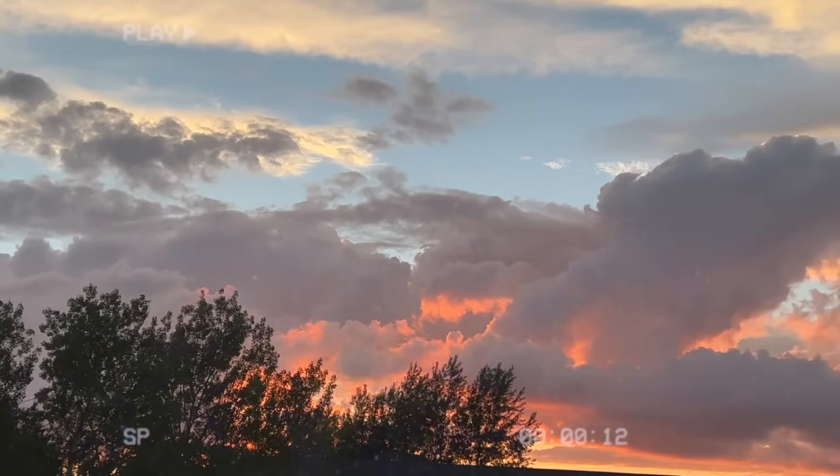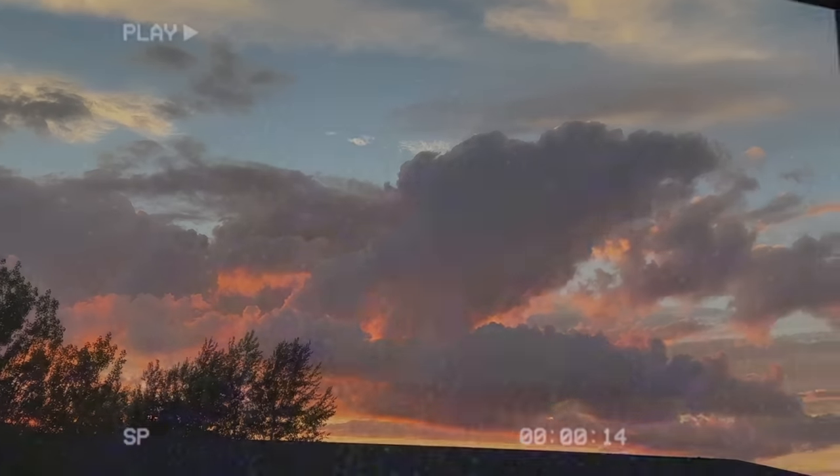Thank you so much to Cricut for sponsoring this video. Hello, welcome back — I am finally back in Canada, back at home, and honestly I'm really happy to be home. This was a two-week vacation in Italy and it was awesome, so many good memories and a lot of adventuring around. But you know that feeling when you just want to be back home, especially after a long journey wearing masks with COVID and all that stuff.